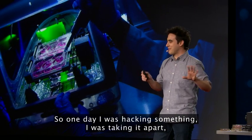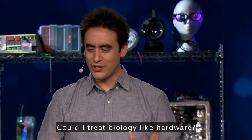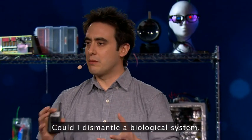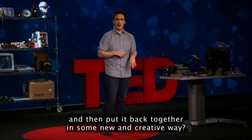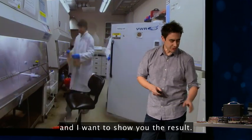One day, I was hacking something, taking it apart, and I had this sudden idea: could I treat biology like hardware? Could I dismantle a biological system, mix and match the parts, and then put it back together in some new and creative way? My lab started working on this, and I want to show you the result.